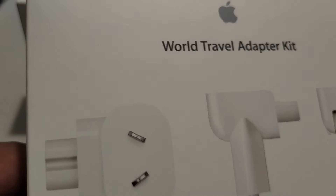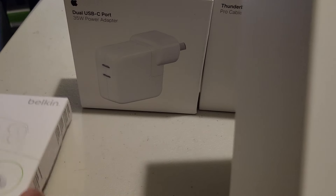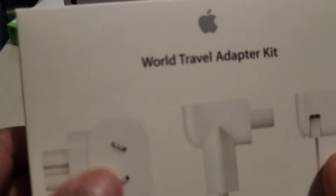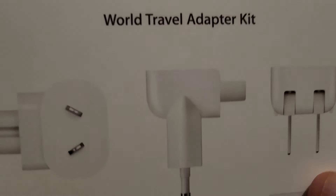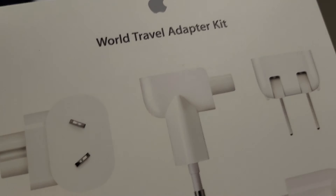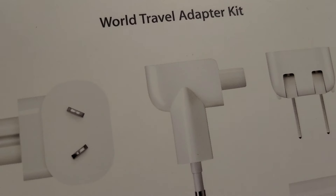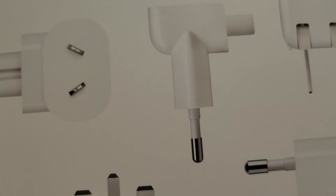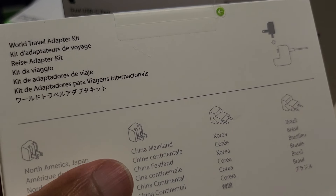I also got the World Travel Adapter Kit so I can use it around the world — if I'm traveling it will be really useful for charging my laptop, which is going to be a MacBook.